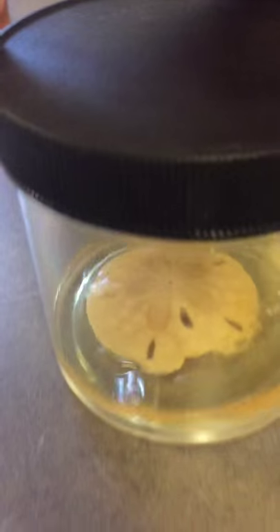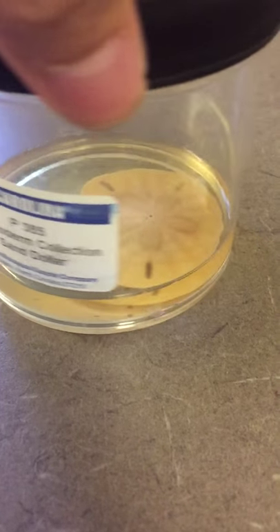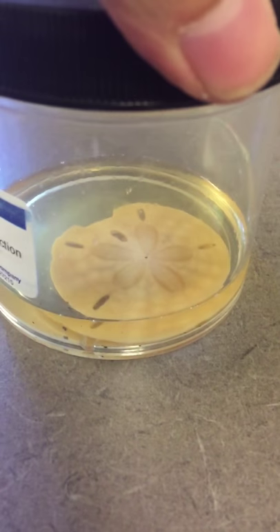Next is the sand dollar. This is also Class Echinoidea. This one's easy to top.